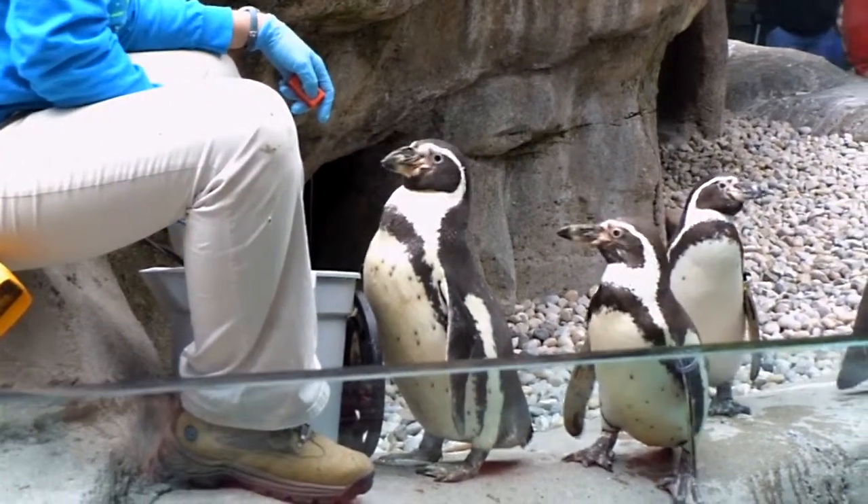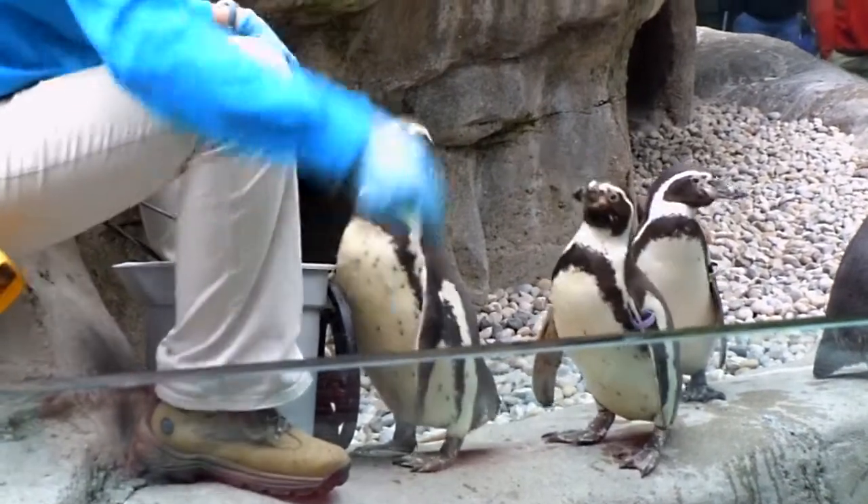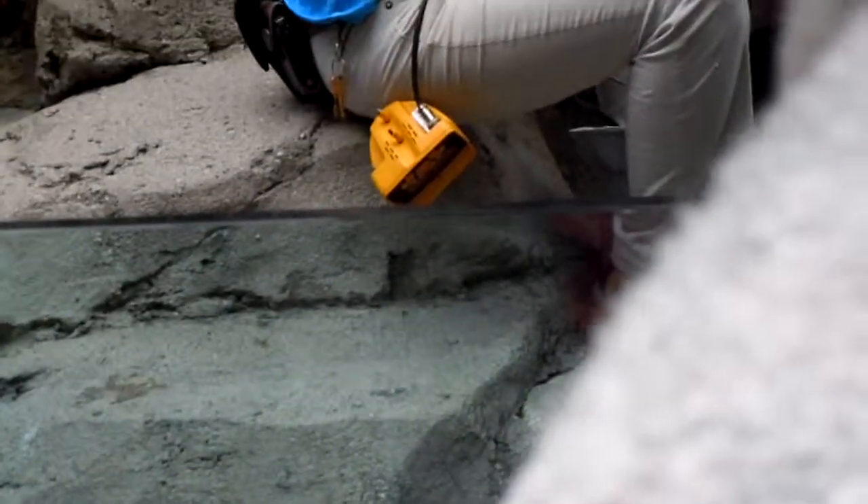We actually have 13 penguins total here in our exhibit — 10 adults and three chicks. I don't know if you guys can tell, but we do have a chick in front of us. Does anyone know which one the chick is? I'll give you a hint: who's in the water? A little gray one without the color.